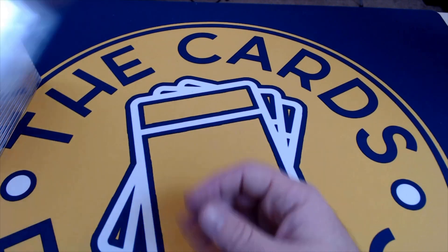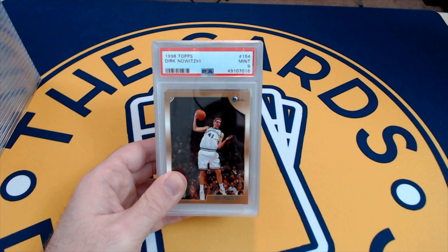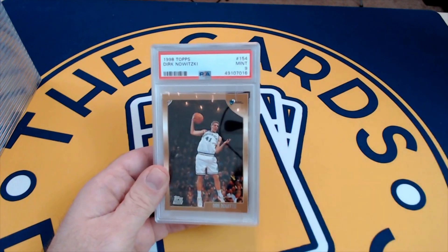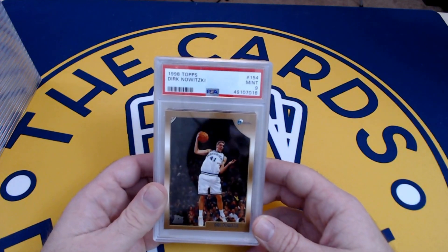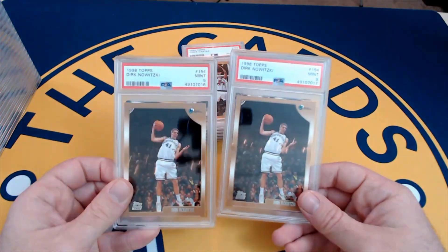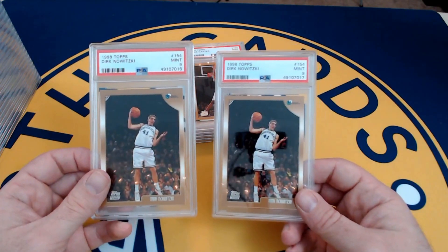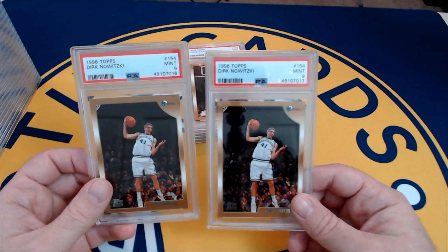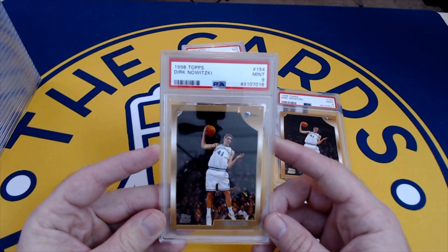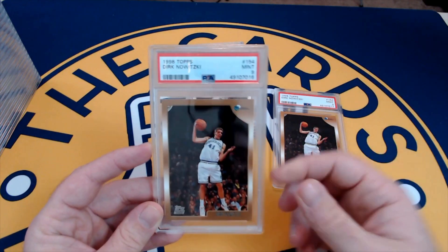Now we go to some 90s basketball — love some 90s hoops. These are all 98 Topps. What an unbelievable draft class — you've got the Dirk rookie, the Paul Pierce rookie, and the Vince Carter rookie. Also Peyton Manning and Randy Moss from the same year in football. Got two Dirk Nowitzki number 154 PSA 9s — just don't see a ton of Dirk out there. He's a Hall of Famer for sure, bringing titles to D-Town with a big overseas audience from Germany.